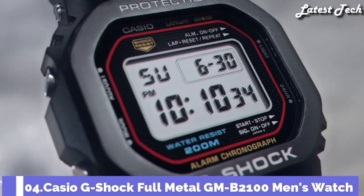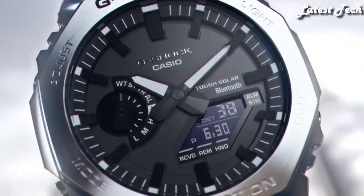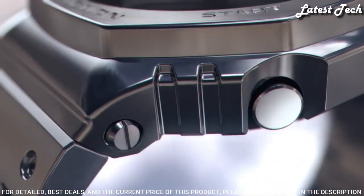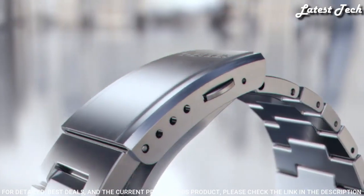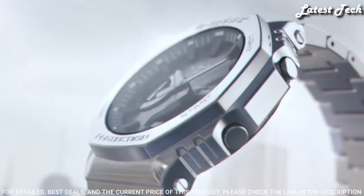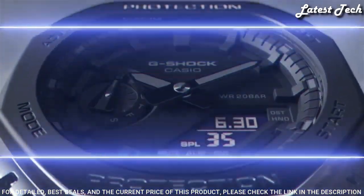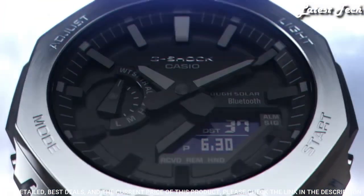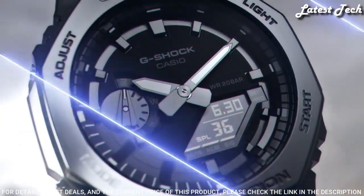Number 4: Casio G-Shock Full Metal GM-B2100 Men's Watch. Solar quartz movement and 5691 caliber, stainless steel case of round shape. Case dimensions are 44.4 mm in diameter and 12.8 mm in thickness. Display type: analog-digital. This timepiece has mineral glass and 200 m water resistance.